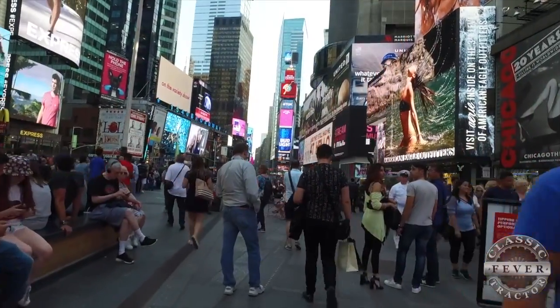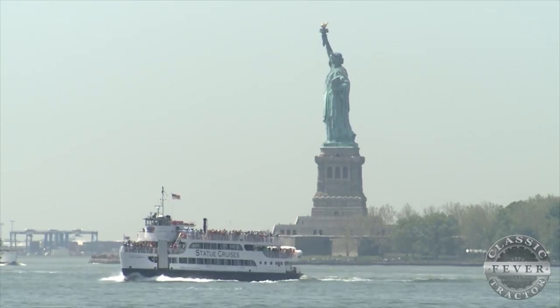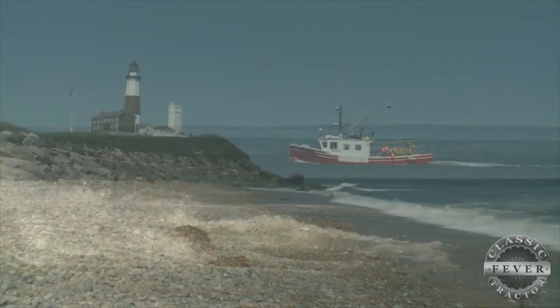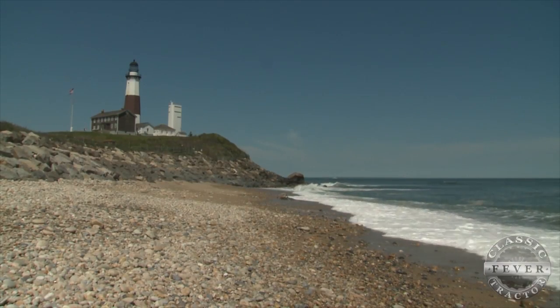Welcome to New York City, home to famous sites like Times Square and the Statue of Liberty. And way out on Long Island, New York, you'll find ocean views along the historic lighthouse at Montauk.